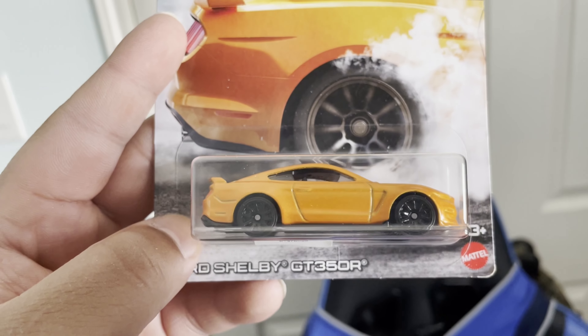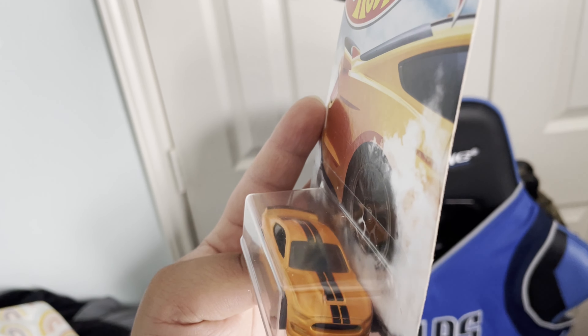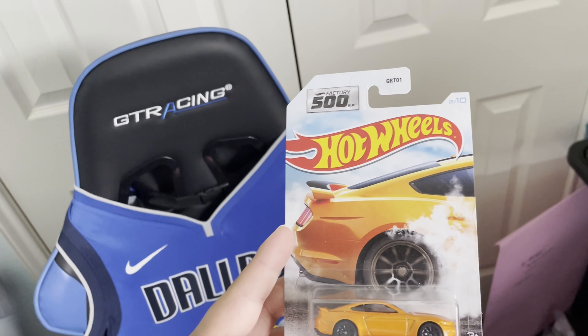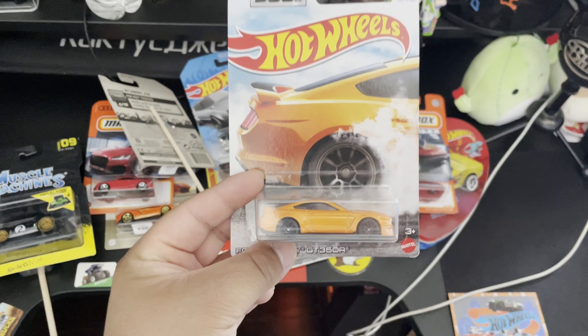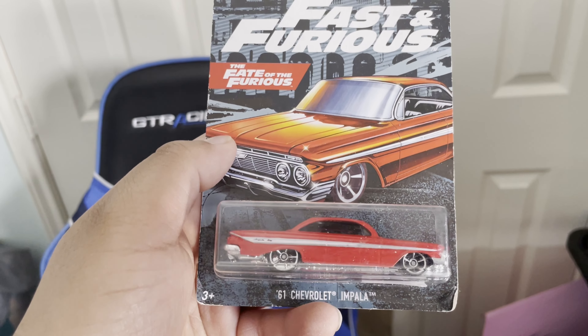Such a nice casting. Wow — this Ford Shelby GT350R is sick! That orange paint is absolutely gorgeous — looks like a metallic orange with the black racing stripes running down the roof and the hood. It is from the Factory 500 set. I'm pretty sure this one is one I needed for my collection.